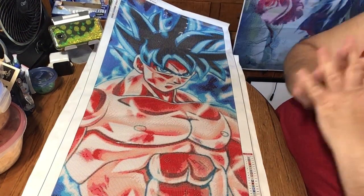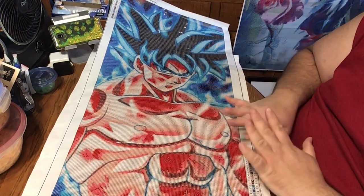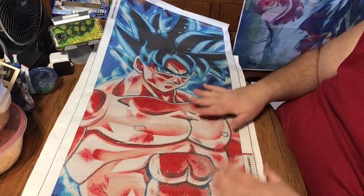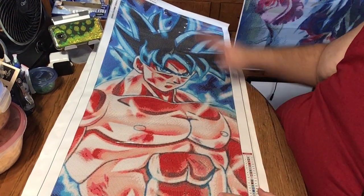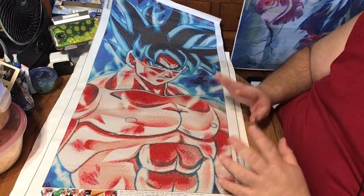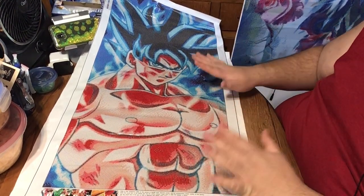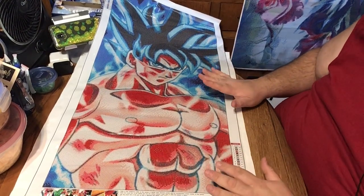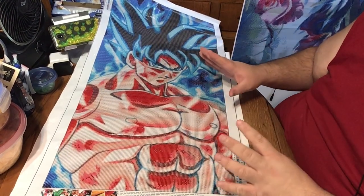Here we go. This is Diamond Painting number one. This is called Dragon Ball. It is 45 by 85, and it's listed as 1784 on the website. This is one of the two larger ones that I've seen unboxed and really liked and decided to try. Let me explain why I like this. First off, I love the color in this — the charting and everything is amazing. The definition of his body and his hair is great. It looks fantastic. I love the blues and the reds in his body — they pop out so much.